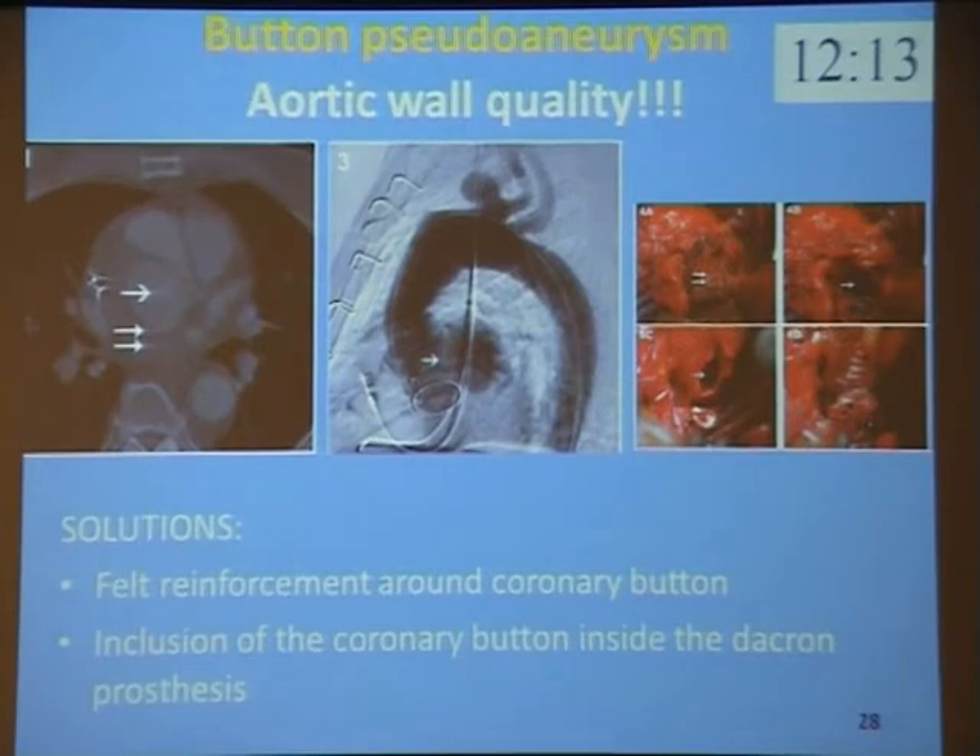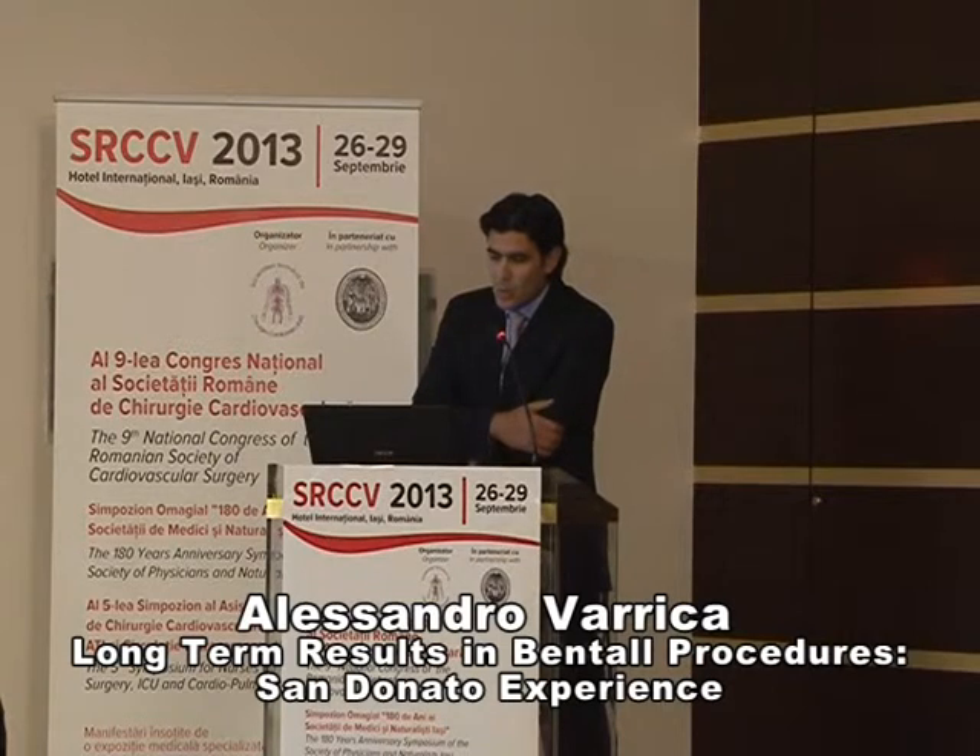The coronary button pseudoaneurysm is a very important complication after Bentall procedure. The quality of the aortic wall is very important. An incomplete resection of the aortic wall around the coronary button may cause anastomotic dehiscence and therefore favor the formation of pseudoaneurysm. The button must be small, since a long interval between the operation and the development of pseudoaneurysm is not unusual. Two possible solutions: reinforcement around the coronary button or inclusion of the coronary button inside the Dacron prosthesis.